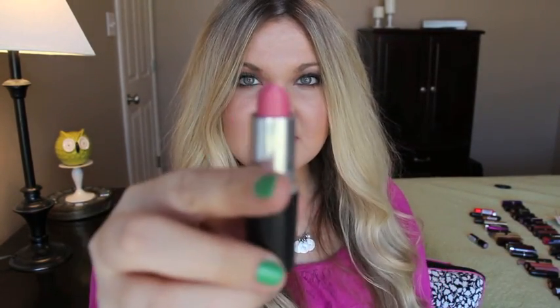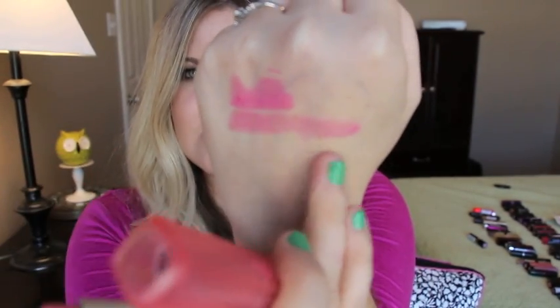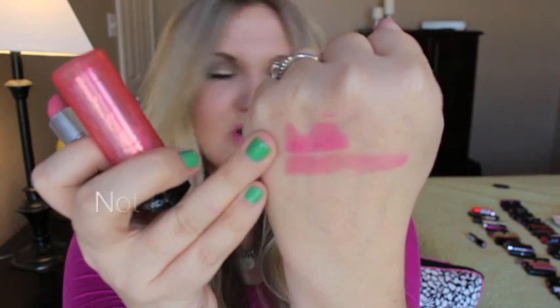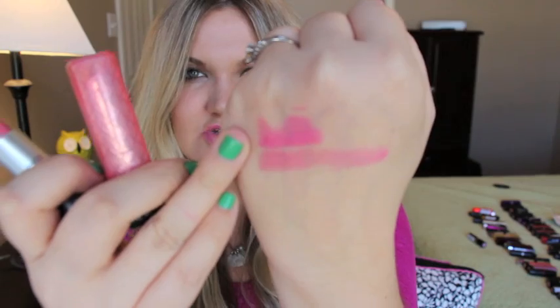Next one is MAC Lovelorn — this is a luster — and the dupe for it is Strawberry Shortcake lip butter from Revlon. Here is MAC Lovelorn and here is Strawberry Shortcake. Another option that's similar but a little bit brighter is Revlon's Just Bitten Kissable lip stain in Sweet. These two — the lip butter and Lovelorn — are so similar on the lips.